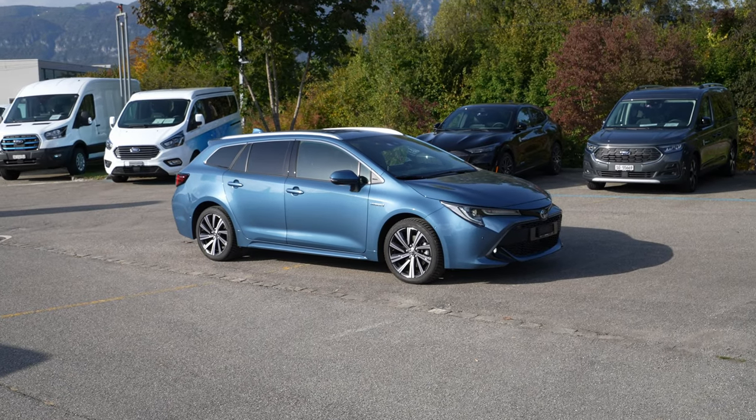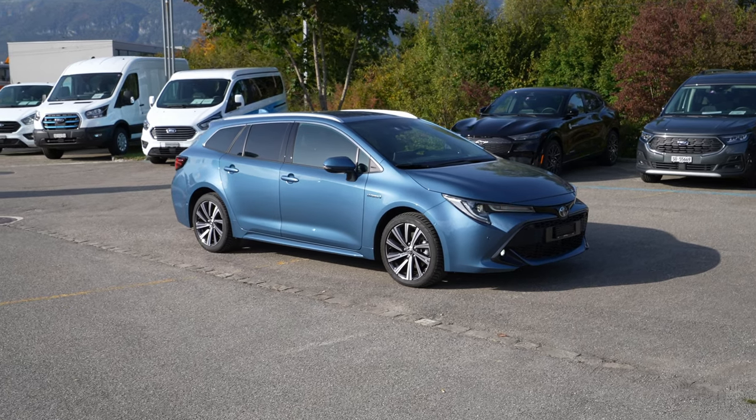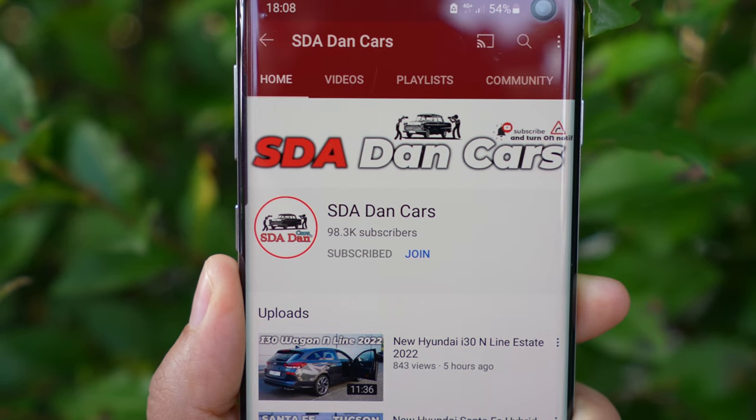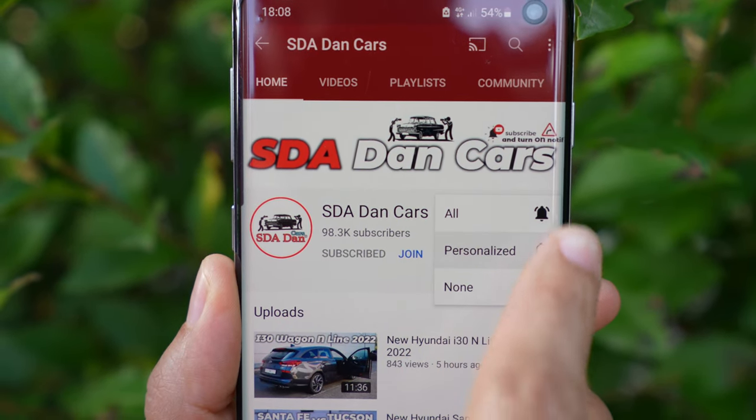Hello guys, welcome back to a new video. Today I have with me the Toyota Corolla Touring Sports 2022 version. This is the pre-facelift. If you want to see the facelift, the brand new Toyota Corolla Touring Sports will come probably in a few months, so stay tuned and stay close to the channel if you want to see that update.